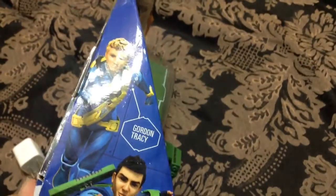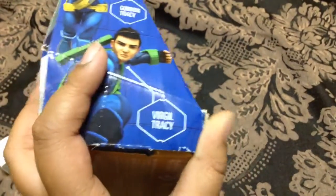Thunderbird 2 plus Thunderbird 4. There's these people — Gordon Tracy, Pilot of Thunderbird 4, and Tracy, Pilot of Thunderbird 2.